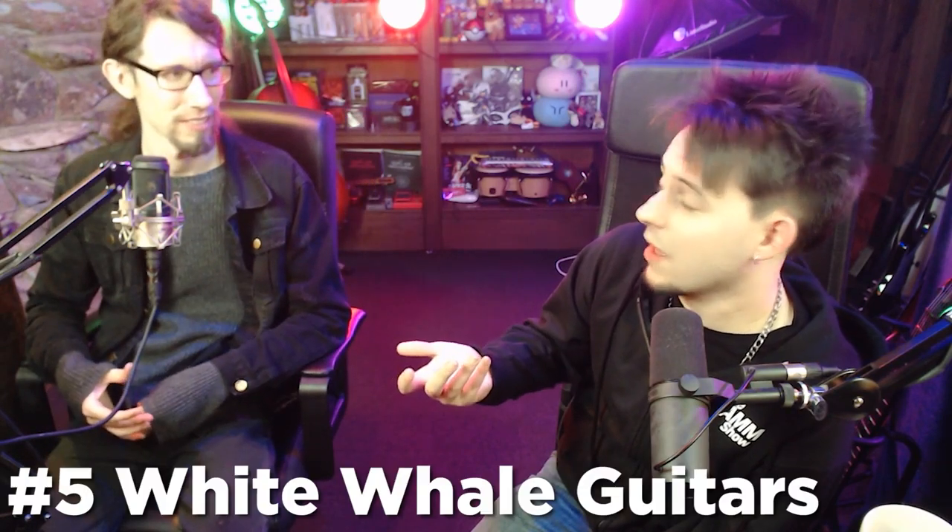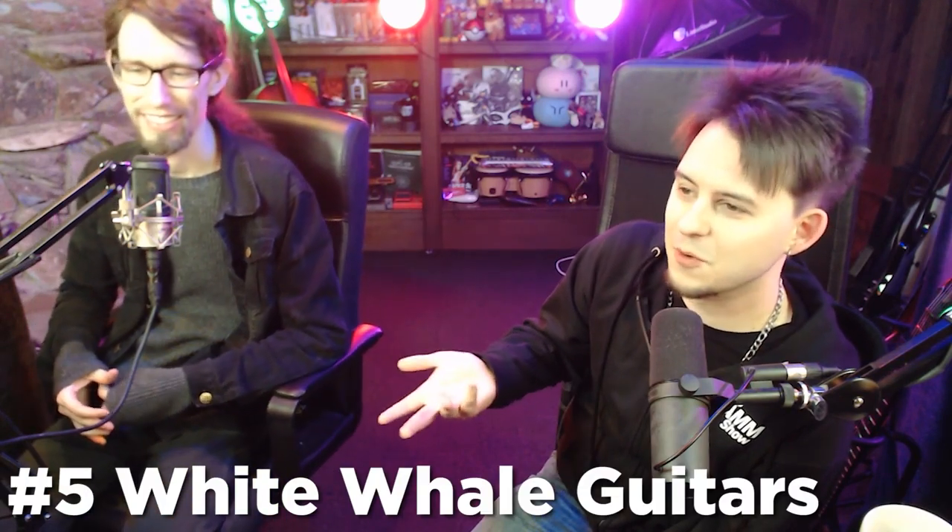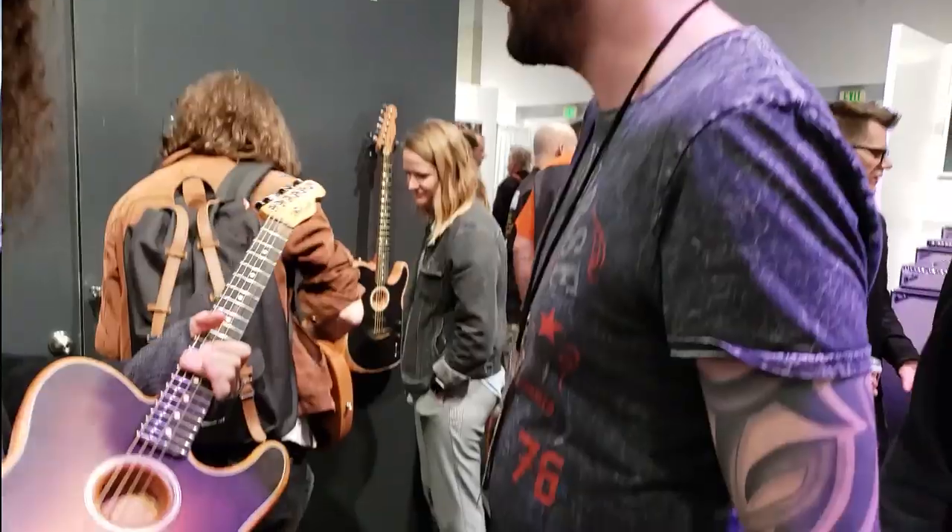We also stopped at White Whale, which had some really sick guitars. One of the luthiers knew me and knew my video game medley, which was really cool. We ended up putting on this video game metal show and a crowd started forming — it was just like, what's going on? Big shout outs to those guys; the guitars were dope and the people there knew who we were.